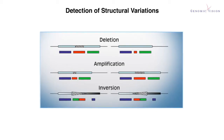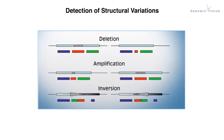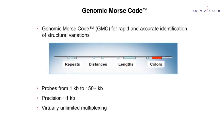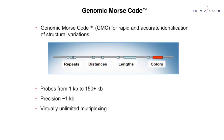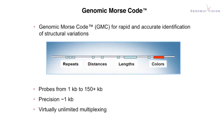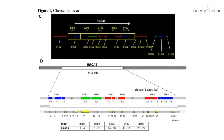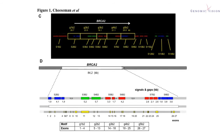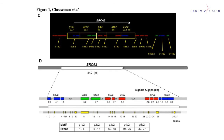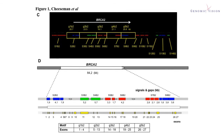Fluorescent DNA probes bind specifically to combed DNA and the generated signals can be analyzed by automated fluorescence microscopy. Molecular combing is particularly suited for the detection of deletions, amplifications, inversions, and copy number variations. Structural variations in the genome can be detected thanks to genomic morse codes — a series of signals and gaps designed to physically map and define with a specific signature a particular genomic region. We have designed high-resolution genomic morse codes to physically map the BRCA1 and BRCA2 genomic regions.